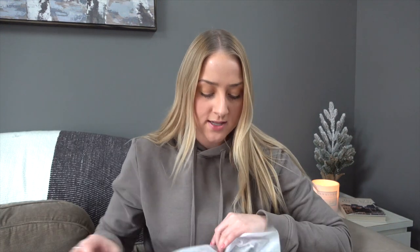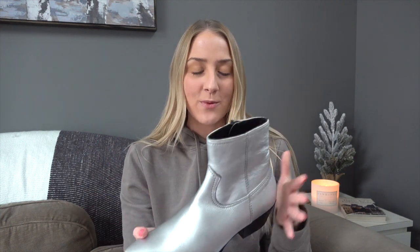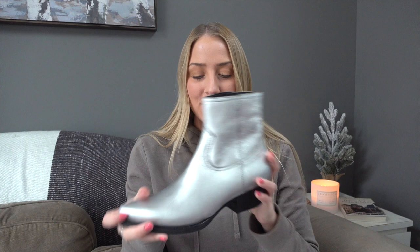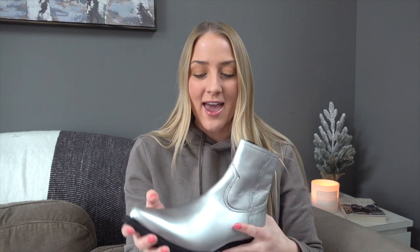Moving on to another pair of Saint Laurent — these are all-silver chelsea booties. I mentioned earlier we got a gold pair; these ones don't have the black elastic, they're just all silver. Perfect for the holidays — metallic colors just look great in winter, adding that glistening sparkle we love during the holiday season. Chelsea boots are really popular right now, so I'm hoping these sell quickly, hopefully before Christmas.